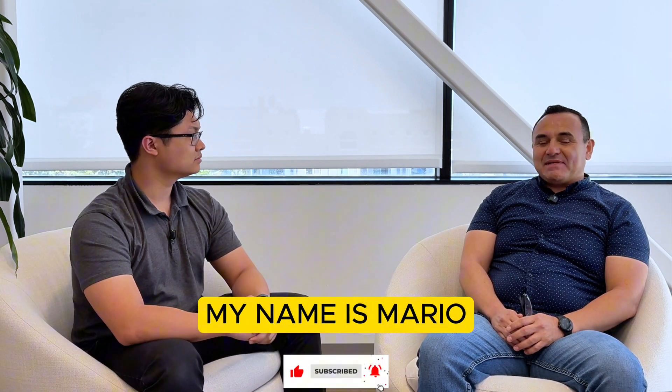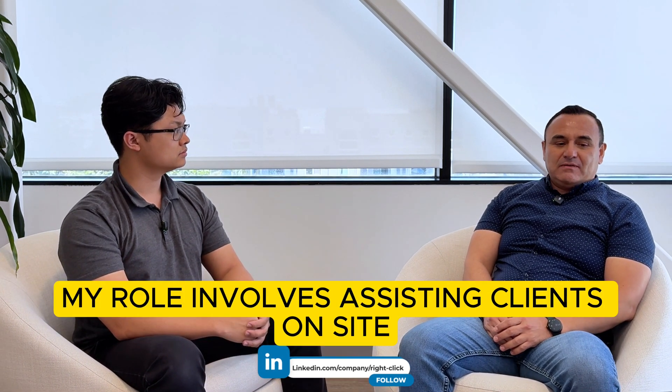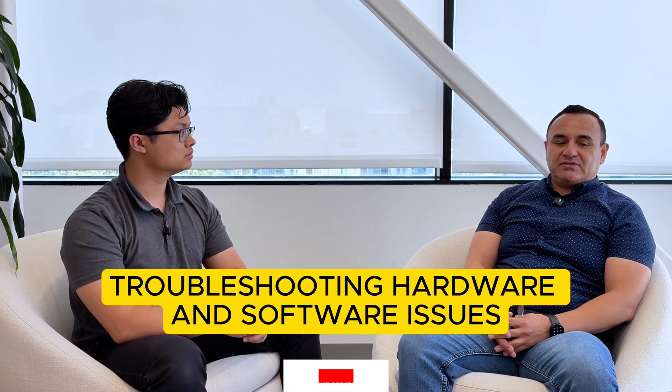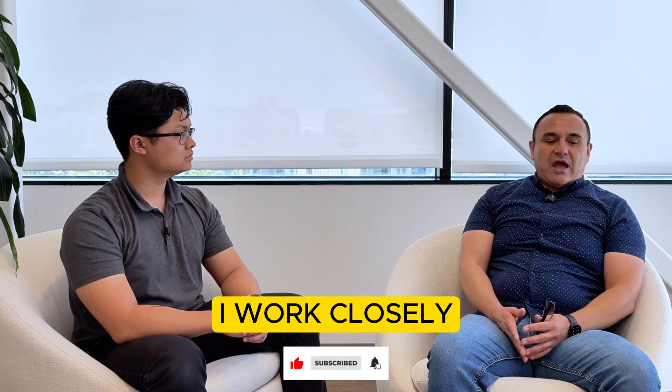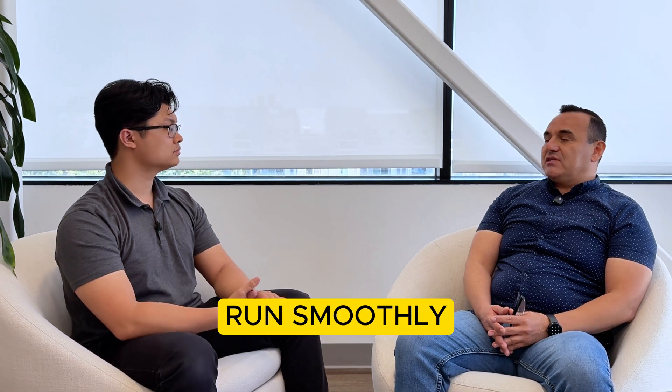Hi Josh. My name is Mario. I'm a field technician at RightClick. My role involves assisting clients on site, such as troubleshooting hardware and software issues, setting up new systems, and supporting network infrastructure. I work closely with our clients to ensure their operations run smoothly.